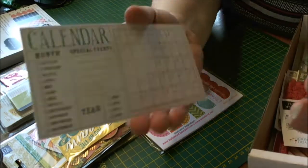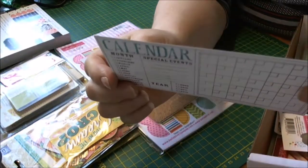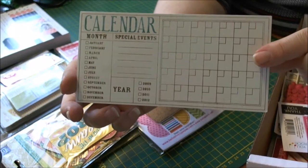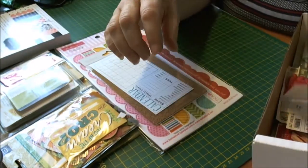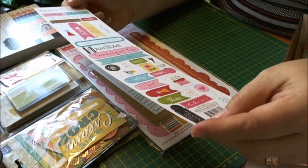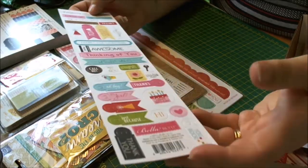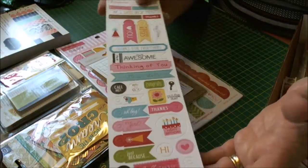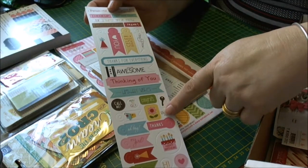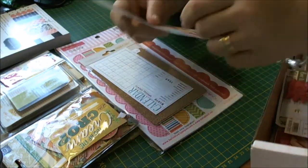And then I got My Mind's Eye and it's a calendar card. And then again this is by Sophisticates — oh, it's Bella Boulevard — and again it's little self-adhesive tags and quotes and tabs, so that's quite good too.